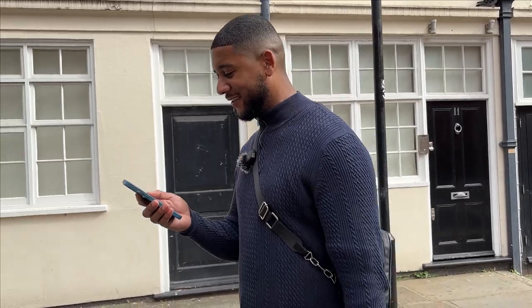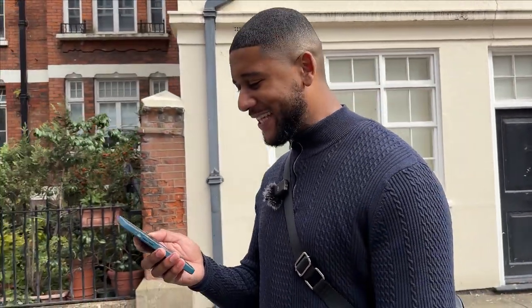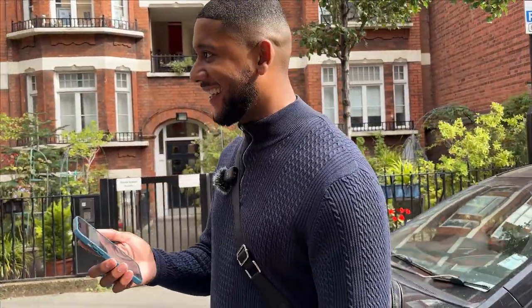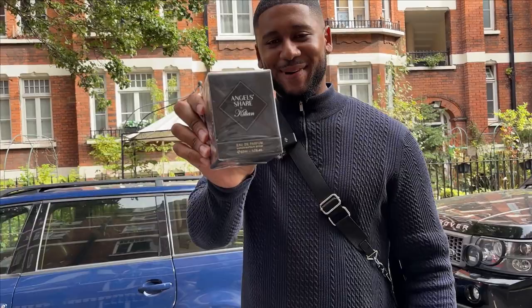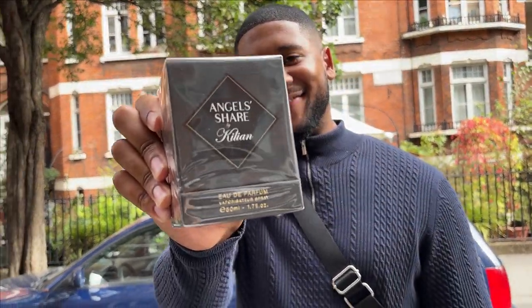Since I last had the fragrance — it was the 10th of August — it's been officially 55 days without Angel Share, which is 4,752,000 seconds. So I'm gassed right now. Let me pull it out and show you. This is my baby right there — By Kilian's Angel Share, let's go.